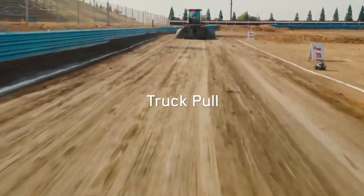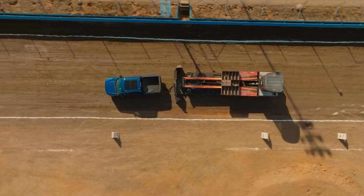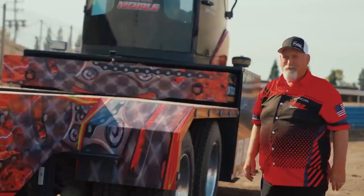This is a self-propelled sled — it pulls itself backwards. This weighs about 35,000 pounds. As the box moves forward, it increases the weight onto the pan, which is here on the ground, causing the driver to go no further.